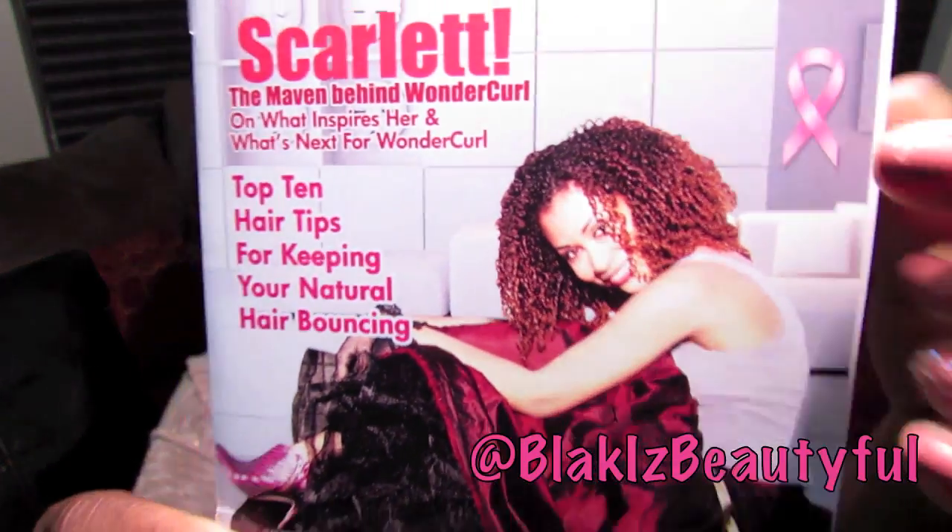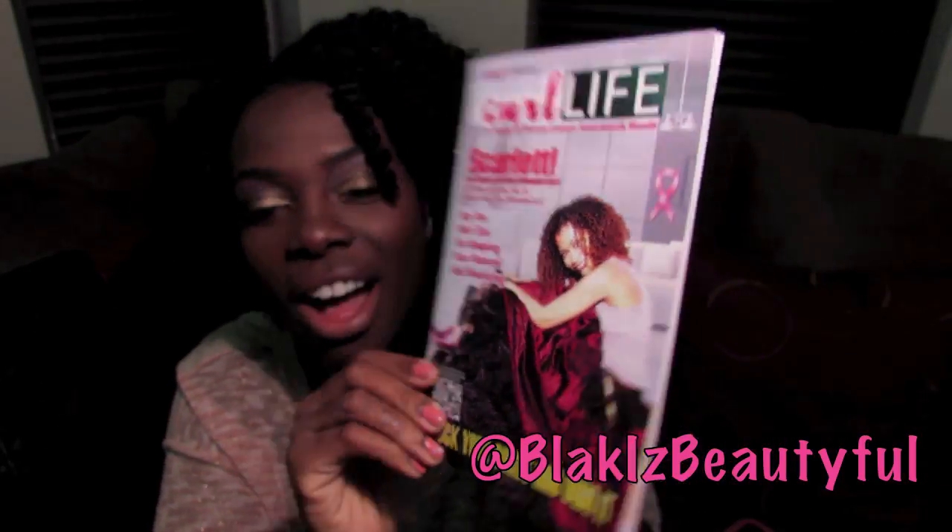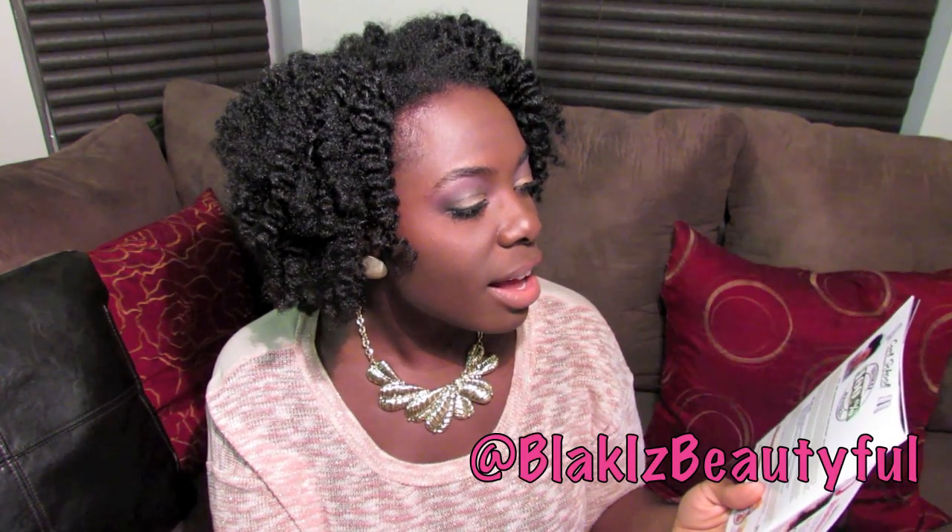On the cover of Curl Life is my friend Scarlett, the founder of Wonder Curl. I love Scarlett — I've had the pleasure of not only knowing her but she sponsored one of my natural hair events called Dinner with the Curl Friends and attended as a product educator, and the girls loved her. There's a lot of information in here, especially because this is the breast cancer edition.